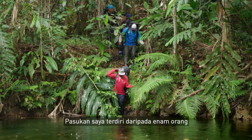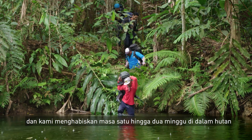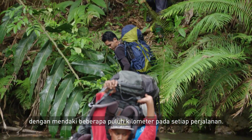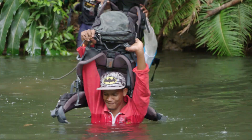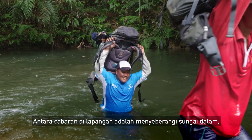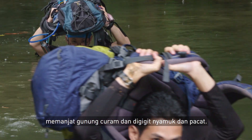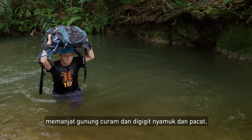My team consists of six people and we averagely spend around one to two weeks in the forest, traveling as far as a few tens of kilometers every single trip. Some of the challenges we face in the field include crossing deep rivers, climbing up steep mountains, and dealing with mosquitoes and leeches that constantly draw our blood.